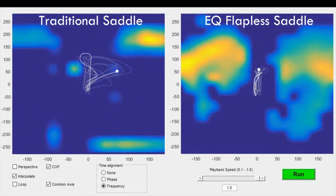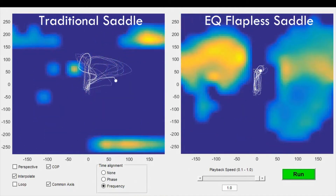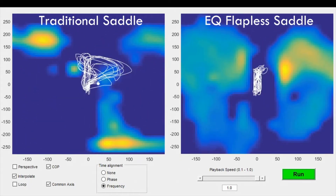Less motion of the center of pressure indicates rider stability, and as you can see in this example from our study, the small and tight pattern in our EQ saddle shows the rider has superior stability.